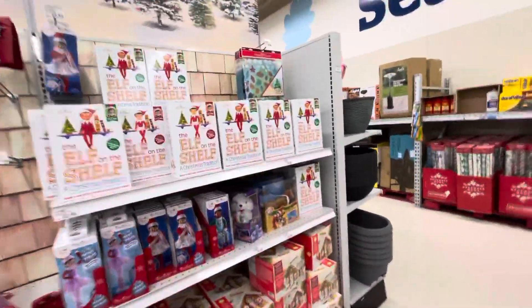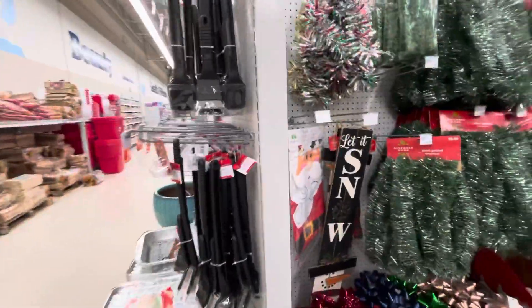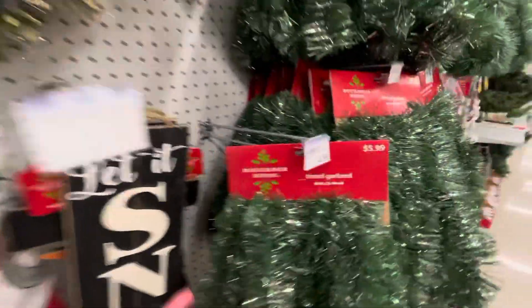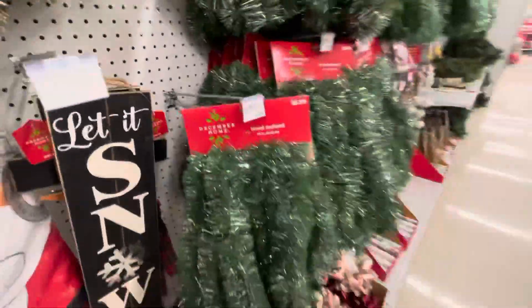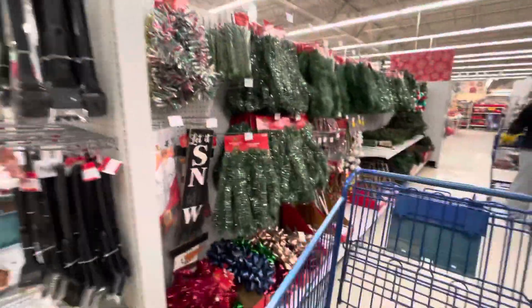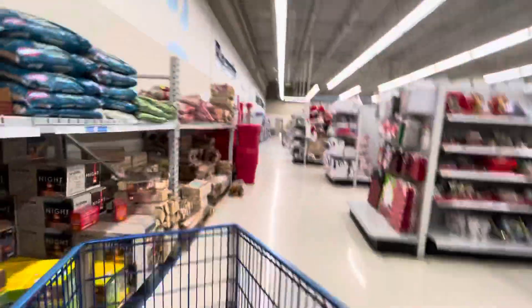Oh, they're elves for the kids. Try not to get anyone in the video. Got your garland, $4.99. I feel like Meijer's deals are not as good as they used to be this year. They might just be now — I'm hoping.